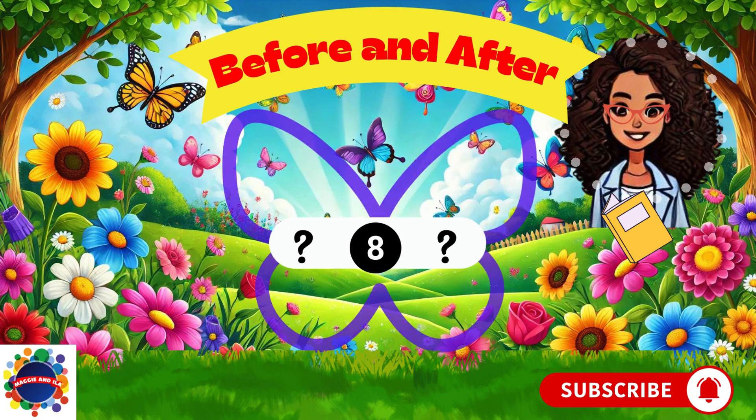Hi there, friends. Welcome to another fun episode of Before and After with Maggie and Ila. I'm Ila, and today we are going to play an exciting game where we guess the numbers that come before and after. Are you ready? Let's go.